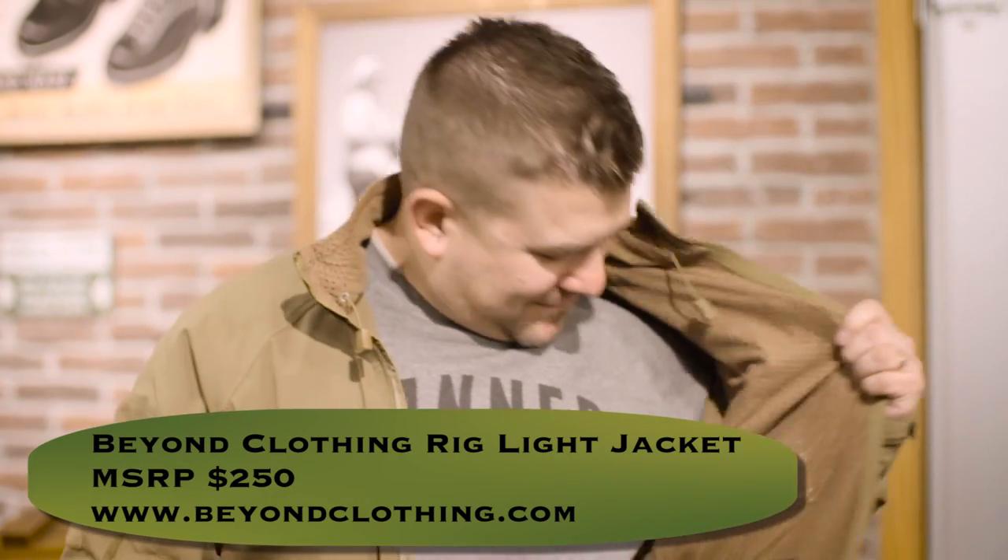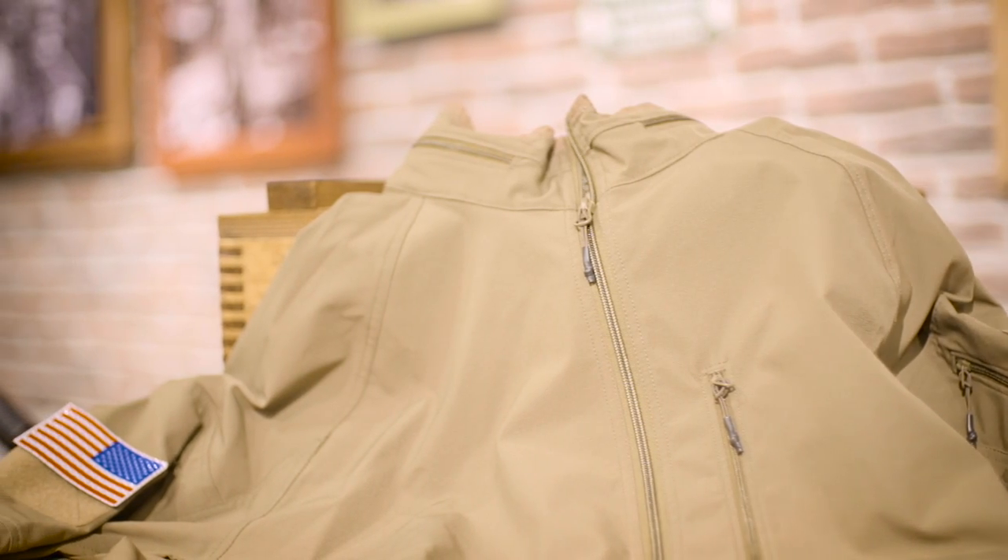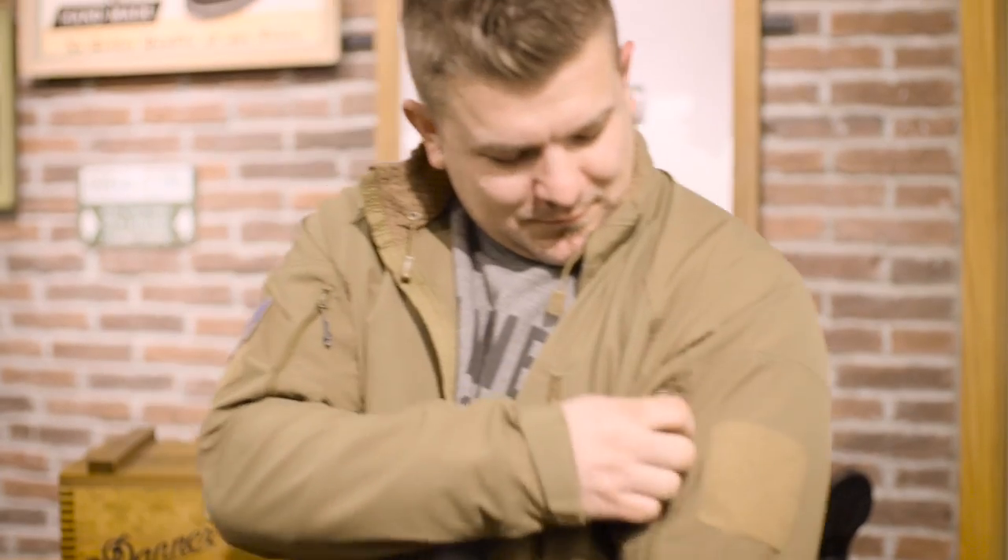Next, Mike's modeling the Beyond Clothing Rip Light jacket. This is a Seattle-based company — Beyond Clothing. Mike and I both picked up one of these at the show; I haven't been able to take mine off since SHOT Show. It's got a DWR treatment so it sheds light rain and snow, low profile with lots of pockets, hook and loop for patches that military and law enforcement folks like, and it's even got a built-in hood. Great jacket from a local Seattle company — go support them. You can find it at beyondclothing.com for $250.